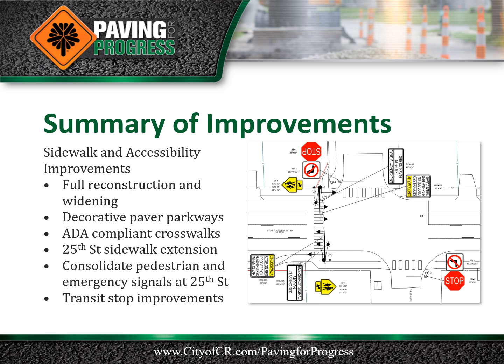Sidewalk ramps and intersection pavement will be reconstructed to provide crosswalks compliant with the Americans with Disabilities Act. A new sidewalk will be constructed on the west side of 25th Street from Mount Vernon Road to Grant Wood Terrace for improved school route accessibility. The pedestrian signal and the emergency signal at the fire station will be consolidated to realign with the new school crosswalk at 25th Street.